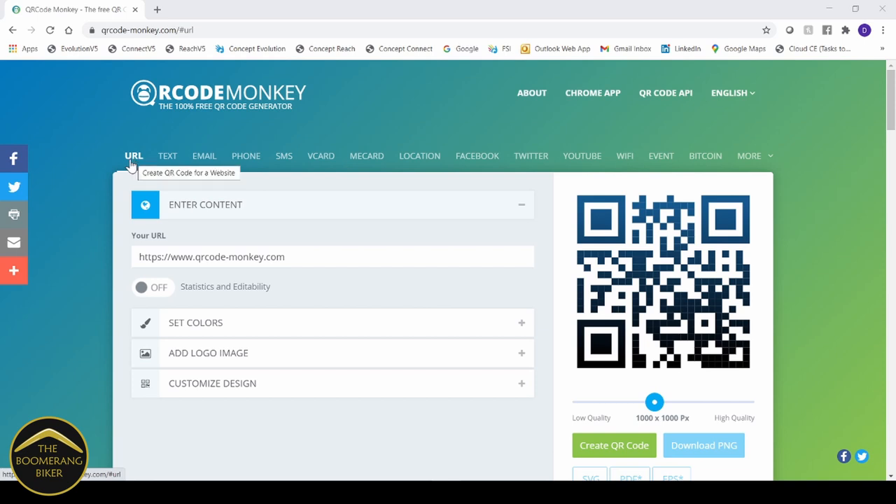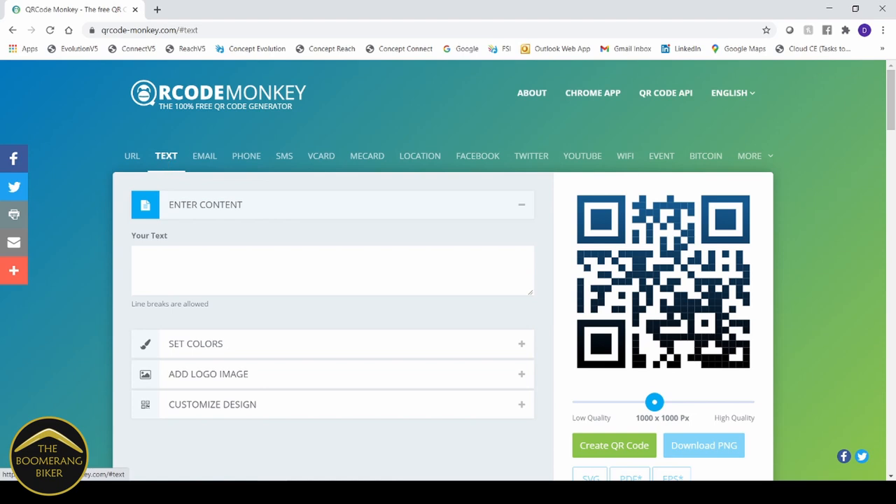The first area is the URL field — you can see the QR Code Monkey URL in there. I'm actually going to replace that with my Boomerang Biker YouTube channel. Then the next area I'm going to go to is the text box. Once I'm in the text box, I can copy and paste my emergency contact details in there — name, blood group, allergies, medication, medical insurance, and my key emergency contacts. You can also add a logo and set colors for a bit of customization, but for this demo I'm just going to keep it nice and simple.